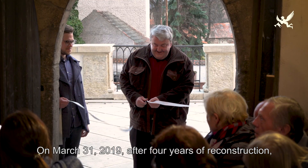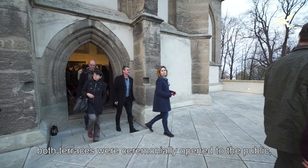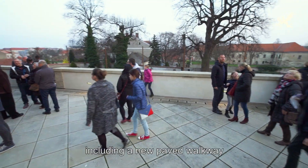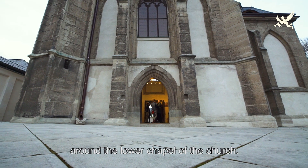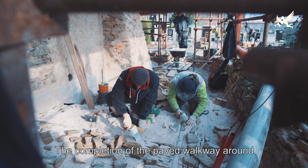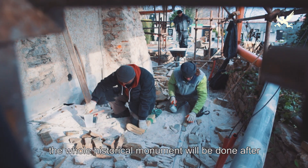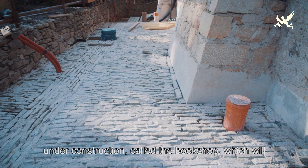31. března 2019 byly po čtyřech letech rekonstrukce slavnostně otevřeny a veřejnosti zpřístupněny obě terasy a také nový dlážděný chodník lemující část spodní kaple kostela.